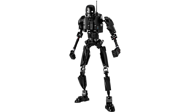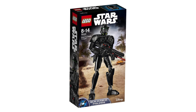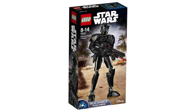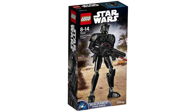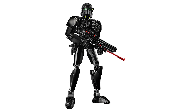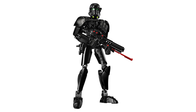My only gripe is that he doesn't come with any sort of weapon. The last buildable figure is the Imperial Death Trooper, set number 75121. This guy's going to be super popular — it has 106 pieces, and by the way, all of these buildable figures retail for $25. He's got an awesome mold for his helmet, some extra ammo packs on his shoulder, and a blaster rifle similar to previous buildable figs.